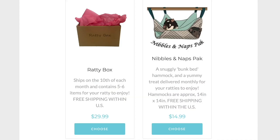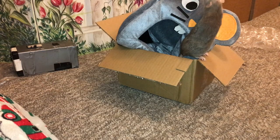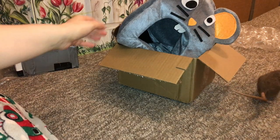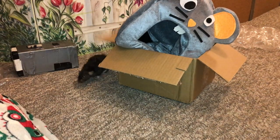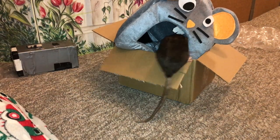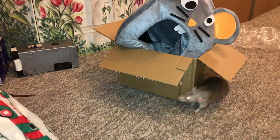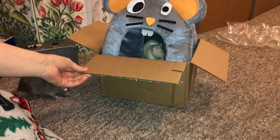I'll have some information on screen but again also in the description. They have two different boxes: the big one which gives you a cool assortment of items each month, and then a smaller one which consists of I think some hammocks and some treats. So just really neat things and definitely worth checking out if you have rats. Let's go ahead and get on to reviewing this ratty box.